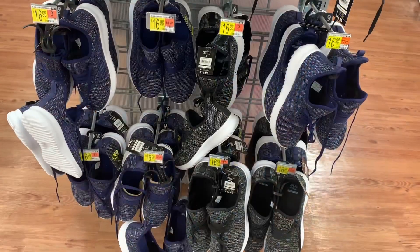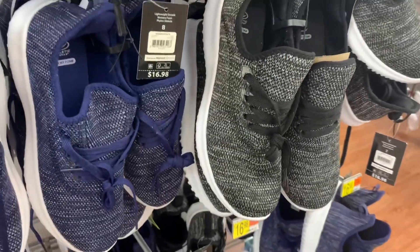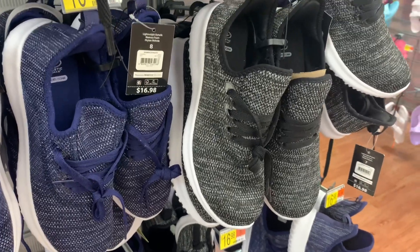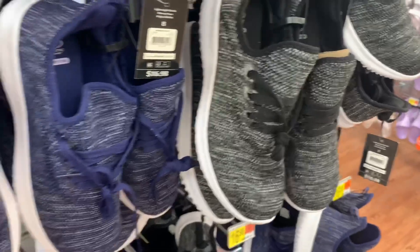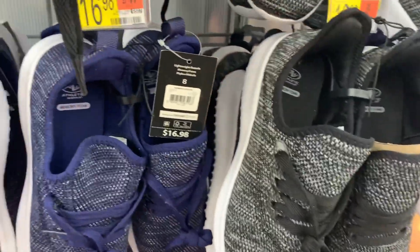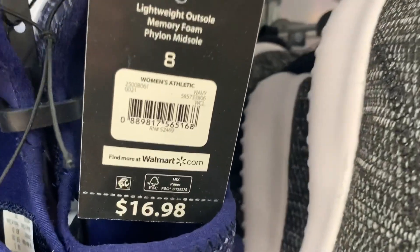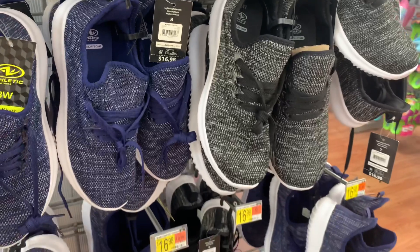Let's see what else — there are some more tennis shoes over here. These look so comfortable — they remind me of Nike in the style. There are these black ones with gray and white stripes, and then these blue ones with blue and white stripes. They're $16.98. Here's the barcode — that's really reasonable.